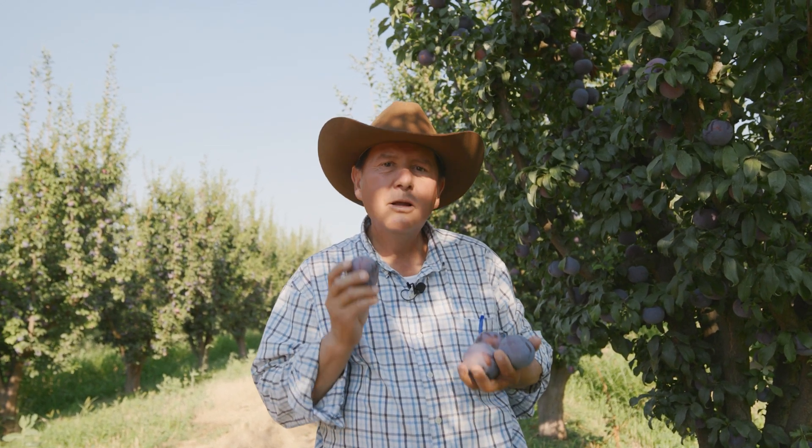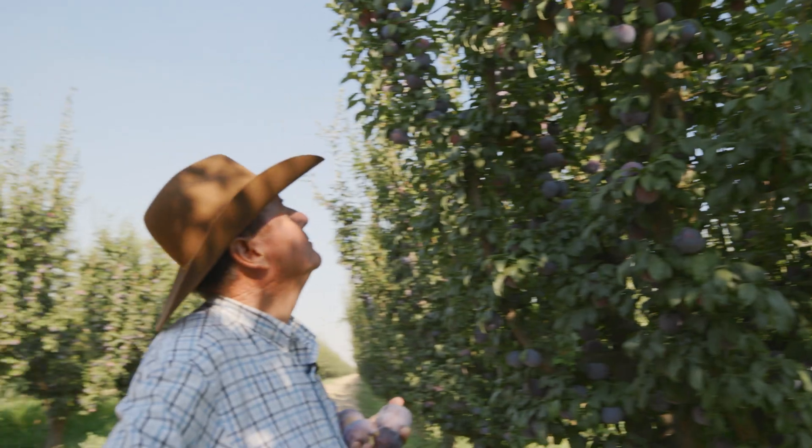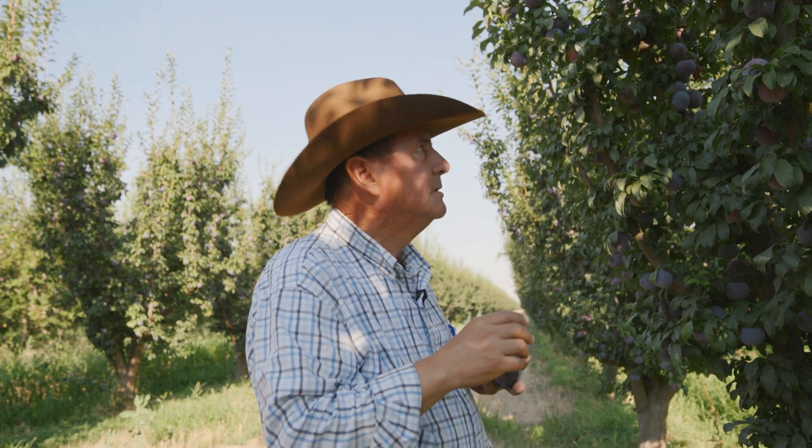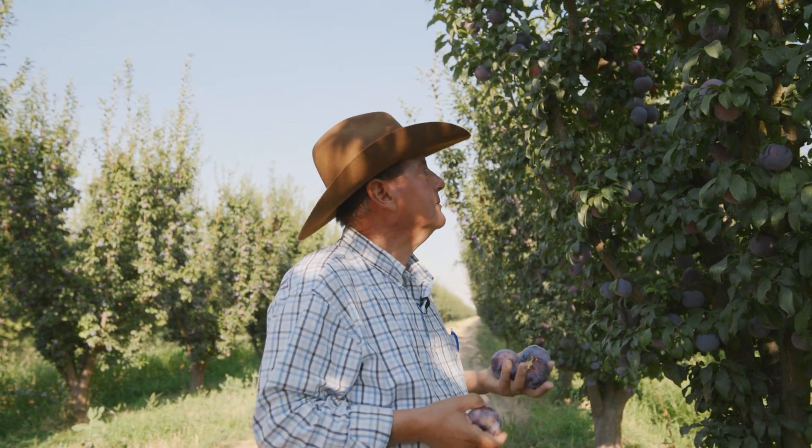What can I say — another beauty, if you like plums. This one is a good one. Basically the whole crop — we picked a little bit last week, but just a little bit. 90 to 95 percent of the crop is still on the tree, and we'll be picking here Wednesday. It's the right time for ONTs to be picked.